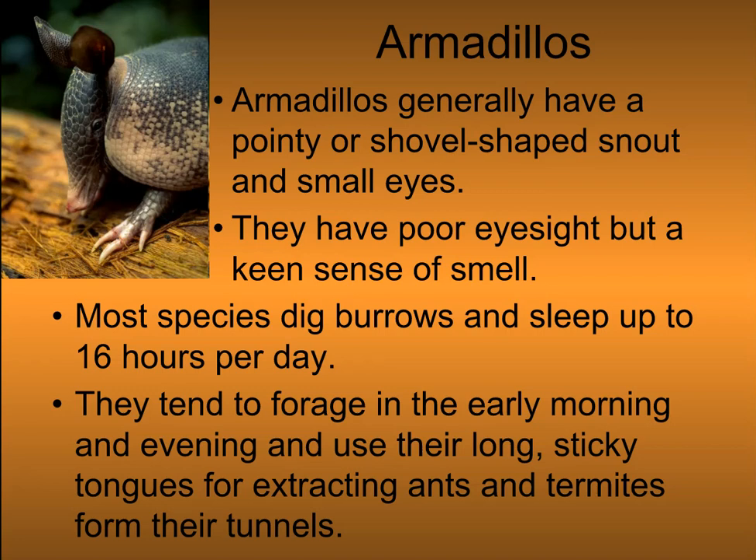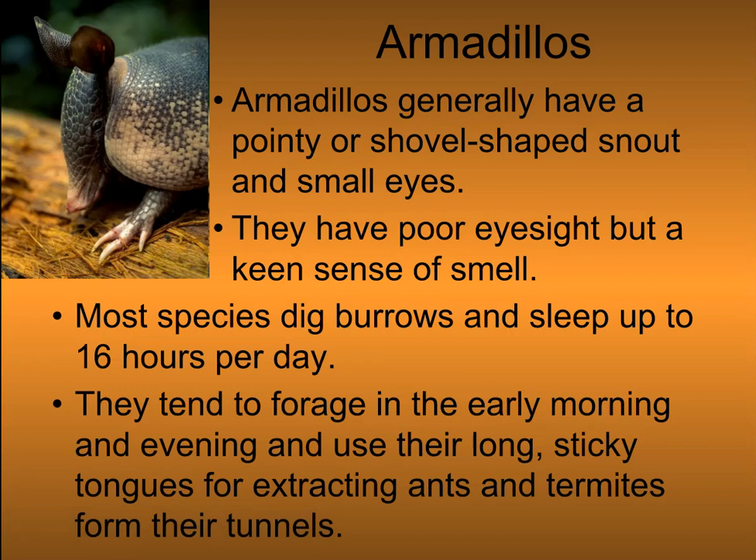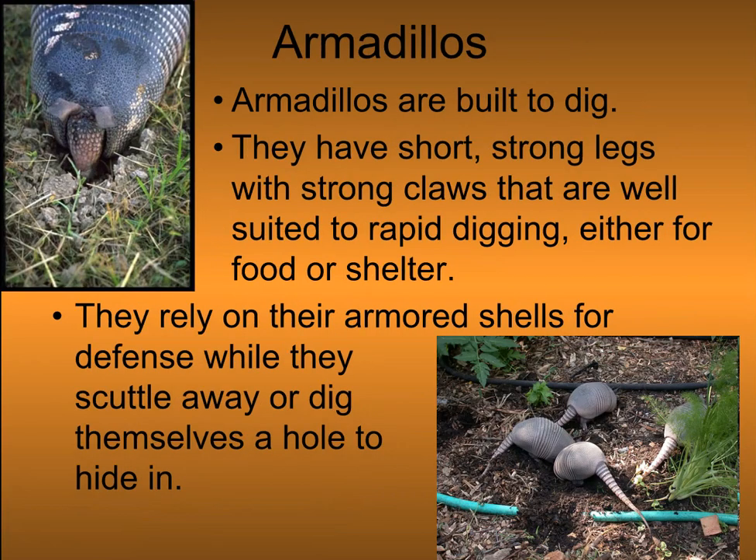Most species dig burrows and sleep up to 16 hours a day. They tend to forage in early morning and evening using their long, sticky tongues. Armadillos are built to dig — they have short, strong legs with strong claws and are well-suited for rapid digging, either for food or shelter. They rely on their armored shells for defense while they scuttle away and dig themselves into a hole to hide in.